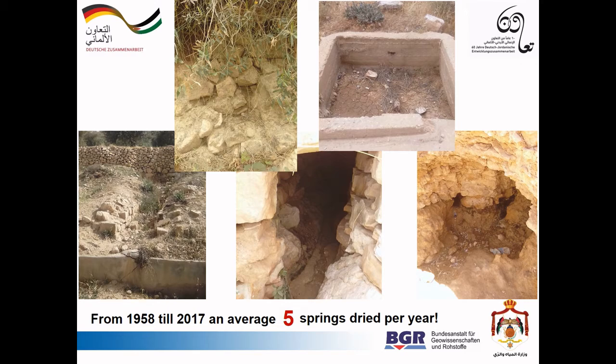You might be thinking five is nothing, but it is actually highly alarming, as those springs could have been used for some sort of water supply for the surrounding area. Five additional dry springs every year is also a very worrying indicator of the overall groundwater resources situation.